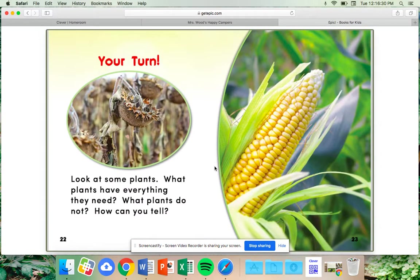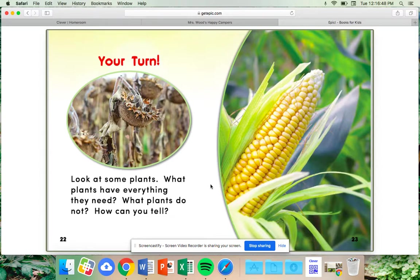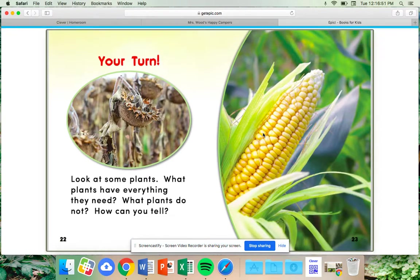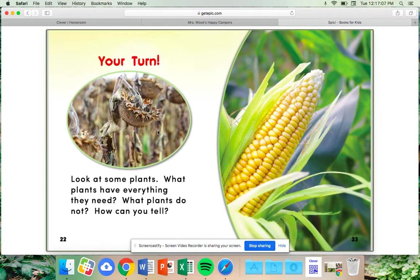Your turn — look at some plants. What plants have everything they need? What plants do not? How can you tell? Look at the two photographs. We notice that the corn is bright yellow with beautiful green leaves and looks very healthy. However, this sunflower is very wilted and looks like it is not receiving enough water, nutrients, or air — perhaps not enough sunlight depending on where it is planted.